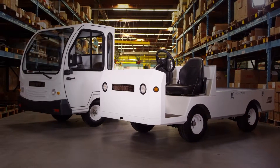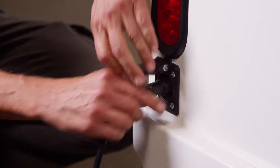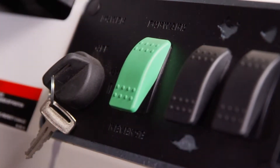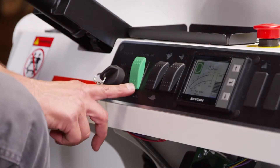Additional standard features include electric parking brake, built-in battery charger, key switch, forward and reverse selector, high-low speed switch, headlight switch, reverse alarm, and an electric horn.